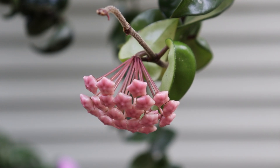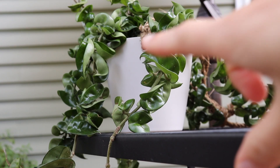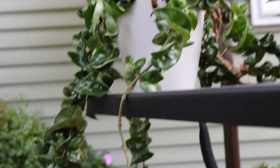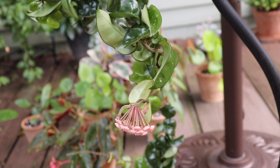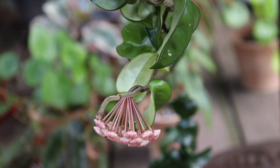Another thing to keep in mind is Hoyas typically bloom on older vines. Let me show you how long this vine is — it's not the longest vine on this plant, but it is a relatively good size. So the vine starts right there, and then there's the bloom. It's not an incredibly long vine, but it is definitely not short.